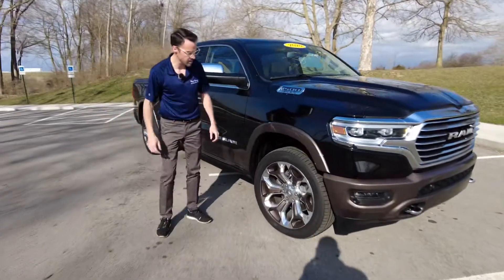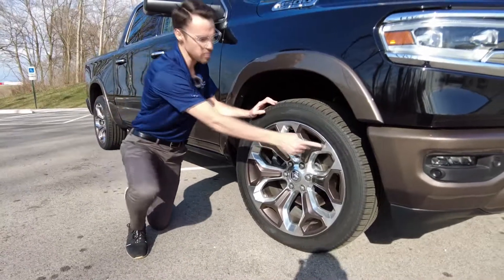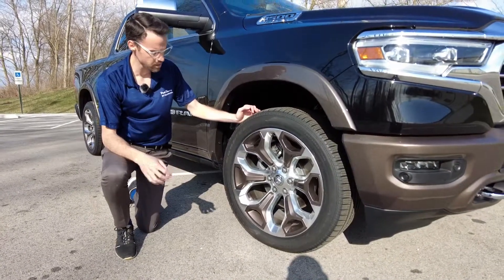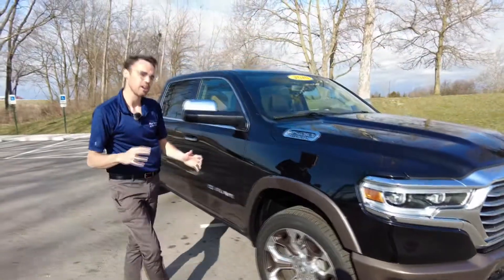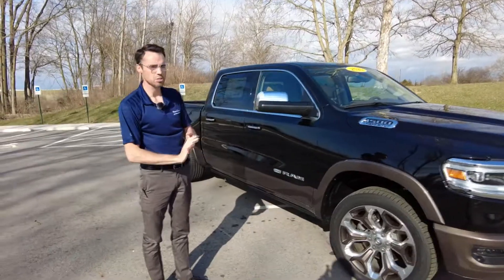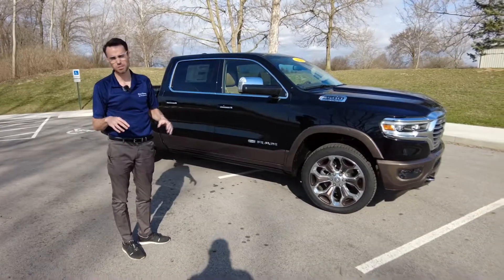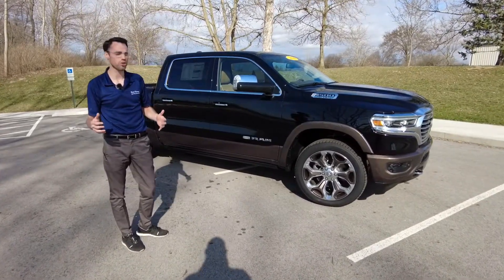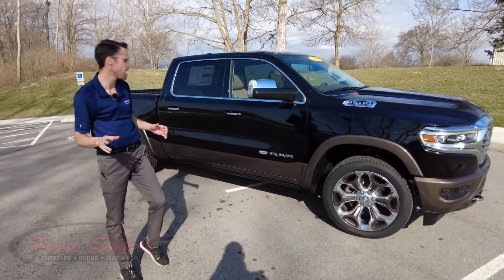Coming around to the side, notice the wheels here. Aluminum wheels painted to match the second tone of paint down here. These are 22-inch wheels wrapped in all-terrain tires. Also, I want to point out this has air suspension on all four corners of the truck, which allows this truck to raise and lower itself depending on how fast you are driving and what kind of conditions you are driving in, for optimal performance and a superior ride.